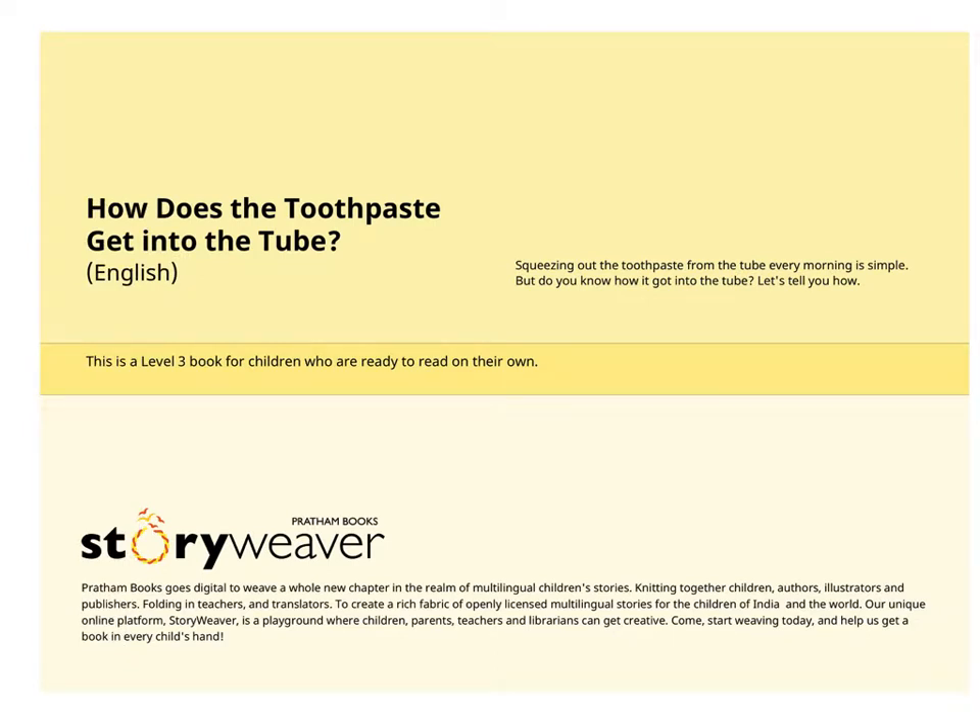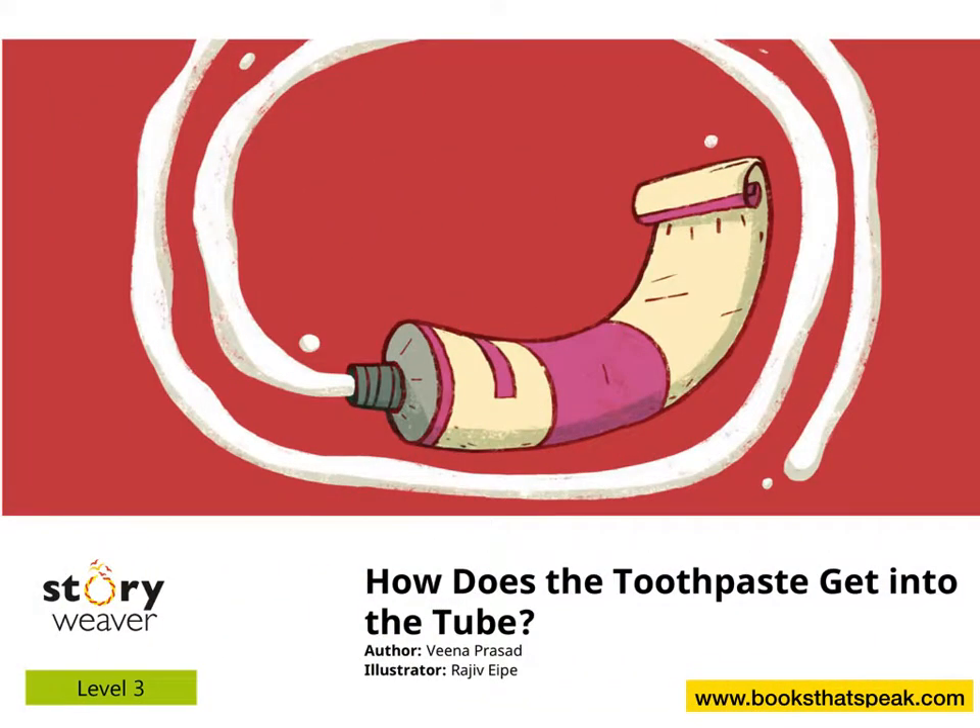Do you want to hear more stories like this? Then log on to www.booksdatspeak.com